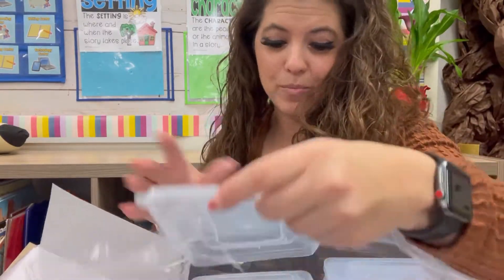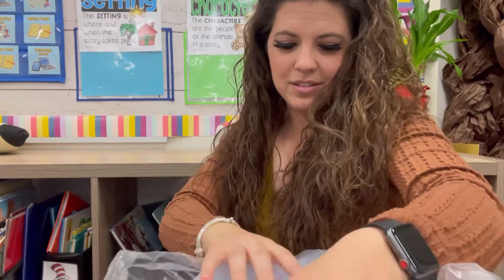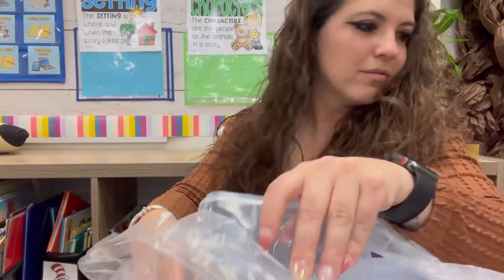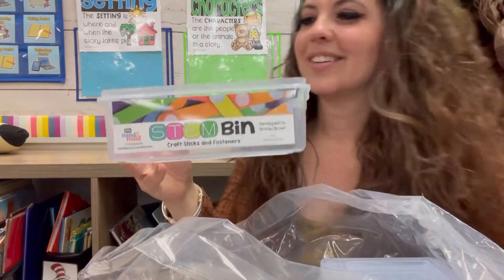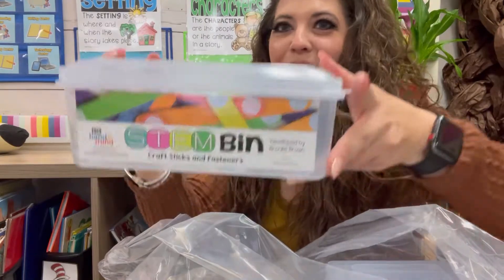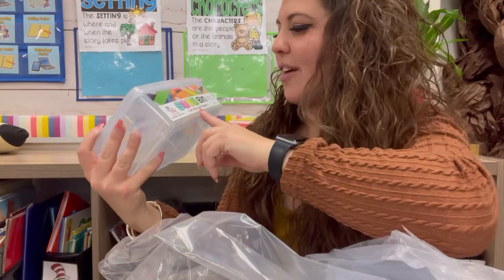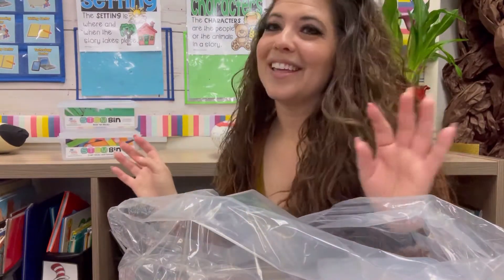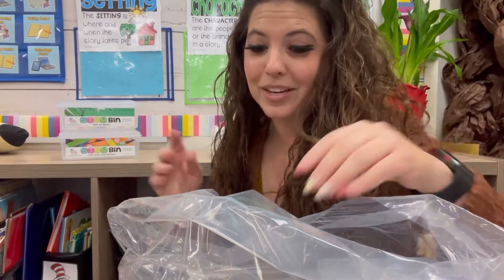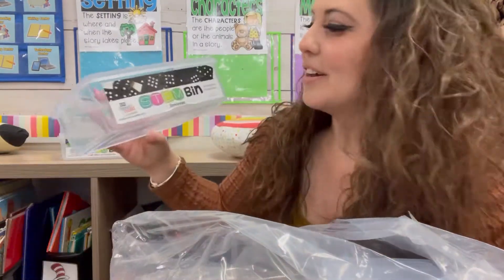So if you get the essential kit, these bins come with it. You have all of the bins. And they're labeled — shut the front door! I would love these kind of bins for like my meal prepping as well. Look how cool! So this one is the craft sticks and the fasteners. I'm not going to do all of them, but we'll do some. Base 10. This is like so beyond exciting. Now I'm going to need in the comments ideas of how to store all of this in my classroom — I just can't put it on an ugly shelf. Dominoes.